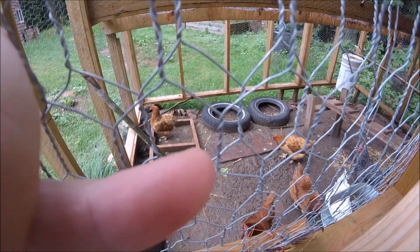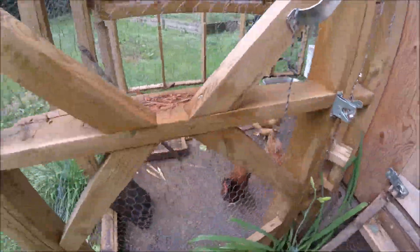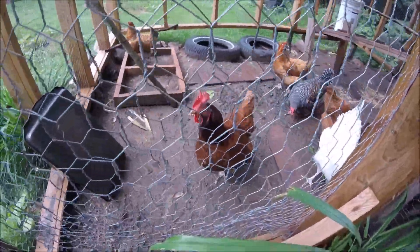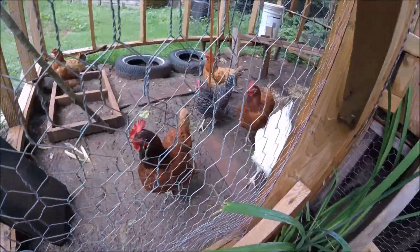I'm just going to throw some weeds in for the chickens — they like the weeds. You can see there's some watermelon and some old corn on the cob husks in there. They like that stuff. The chickens clean up a lot of scraps for us.